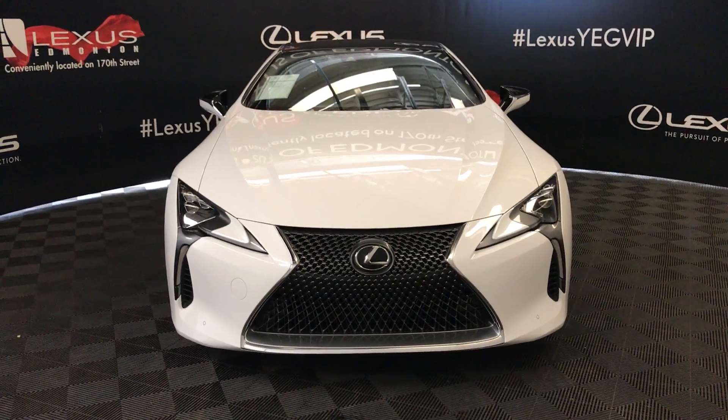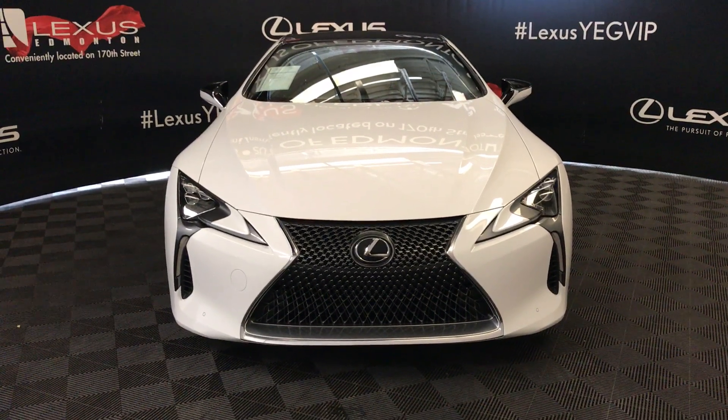Welcome to Lexus of Edmonton. We're located off of 111th Avenue, 170 Street, Edmonton, Alberta.